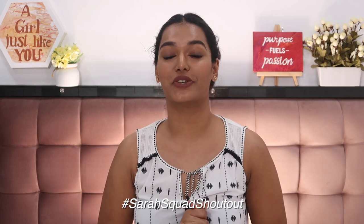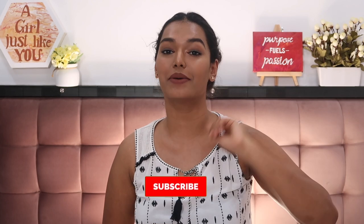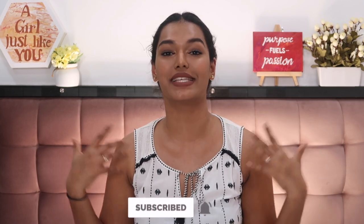That's all for today's video — five simple, easy hairstyles you can do when you want to look put together and presentable without spending too much time. I hope you enjoyed it! If you did, please give it a big fat thumbs up. The Sarah Squad shoutout today goes to Radhika Varma — thank you so much for watching and supporting! To be in the next shoutout, subscribe, hit the bell icon, and comment hashtag Sarah Squad. See you guys very soon — bye, stay home, stay safe, and I love you!